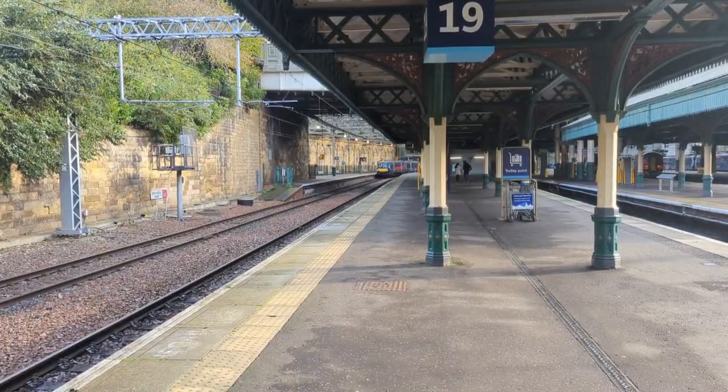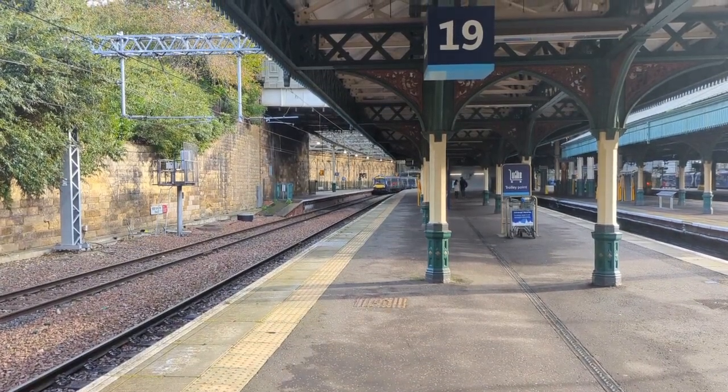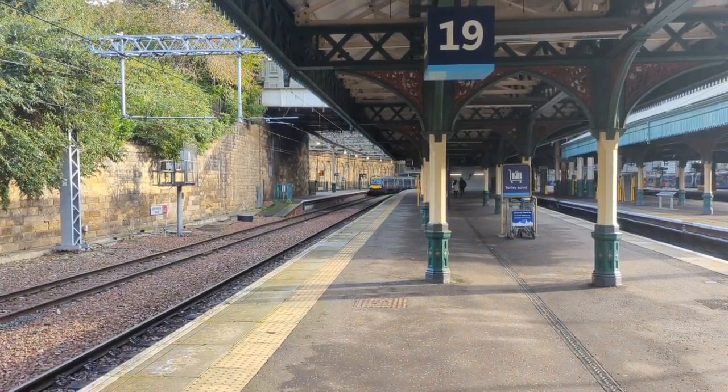Platform 14 for the 10:04 ScotRail service to Dunblane.